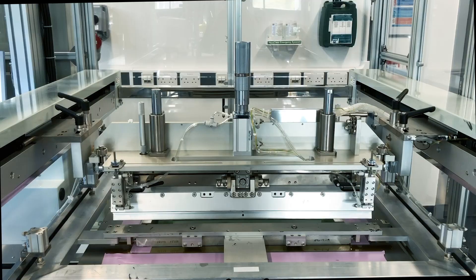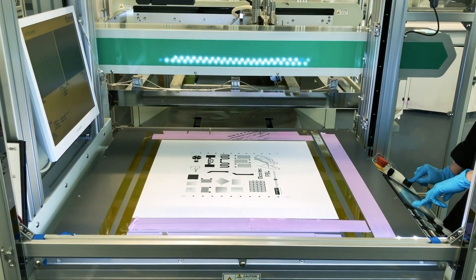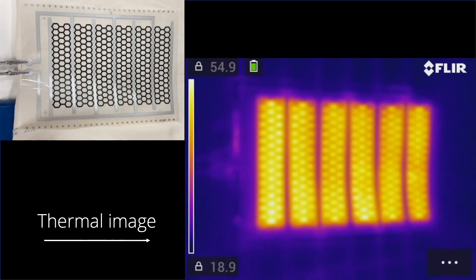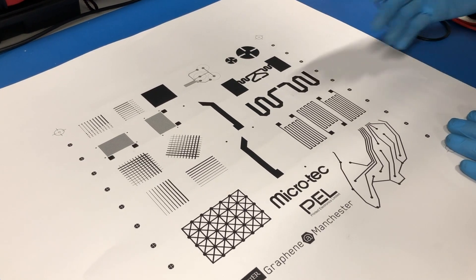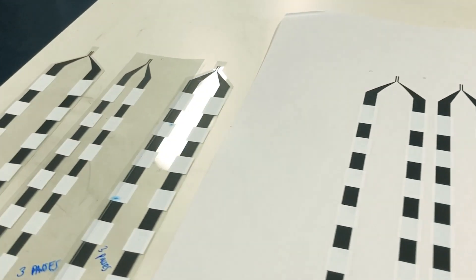Screen printing is one of the techniques that we use widely on a range of projects. We've looked at things like printed heaters, producing functional surfaces, producing sensors for things like strain, temperature, even biosensing in healthcare devices.